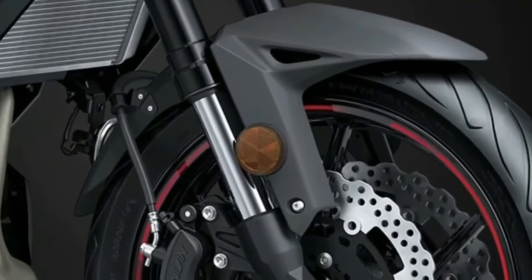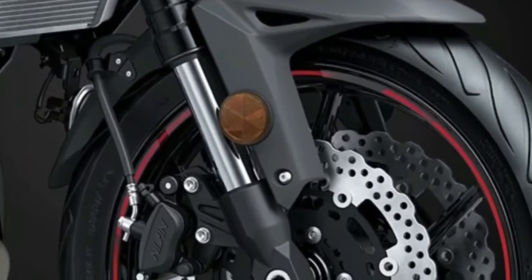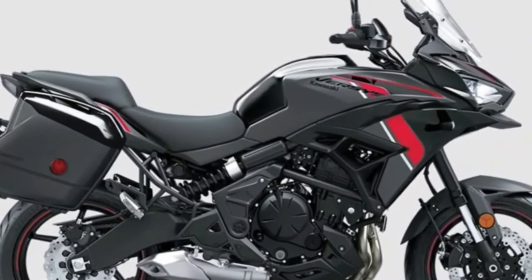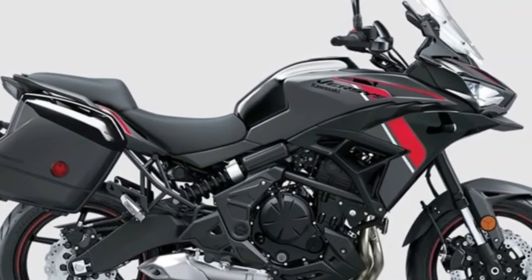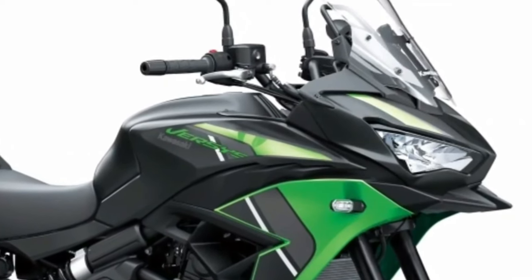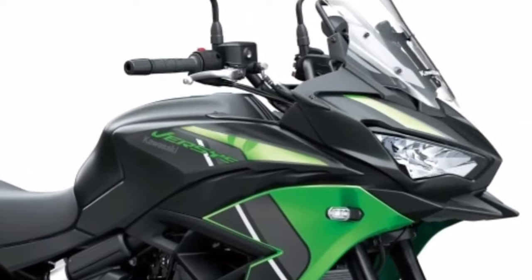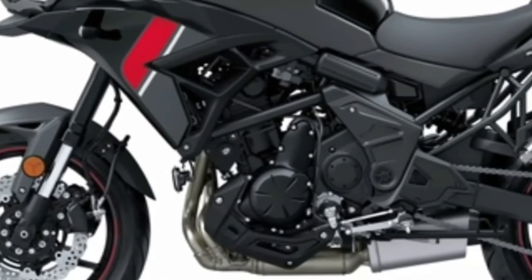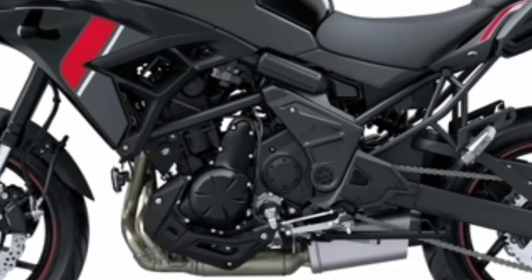Complementing the wide handlebar, the foot pegs are positioned low and slightly forward of the seat, offering a relaxed position while also enabling sporty riding. The seat's slim design, in addition to the knee-grip characteristics of the fuel tank, affords freedom of movement, allowing riders to change sitting position if needed. The stepped shape of the two-piece seat also provides support for the rider when accelerating. The windscreen and upper cowl offer considerable wind protection, adding to the Versys 650's potential as a capable touring partner.